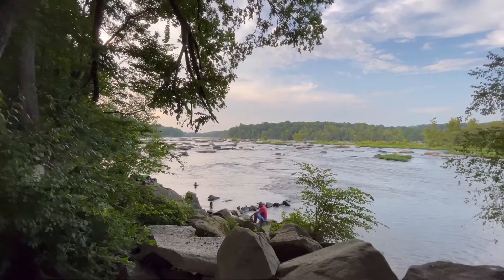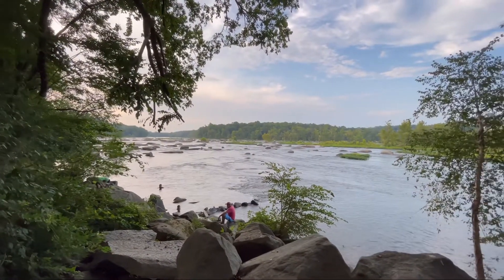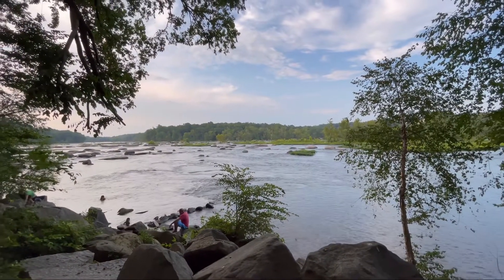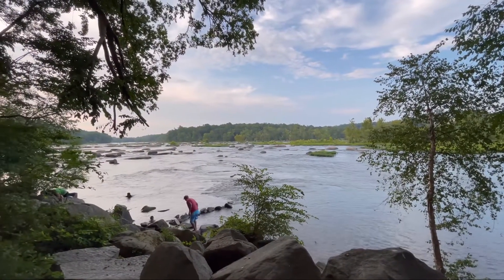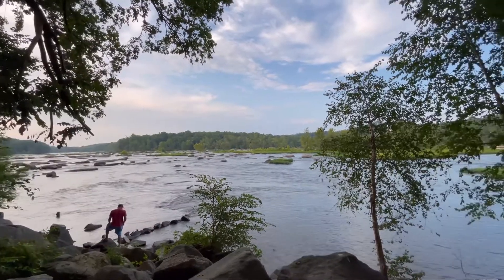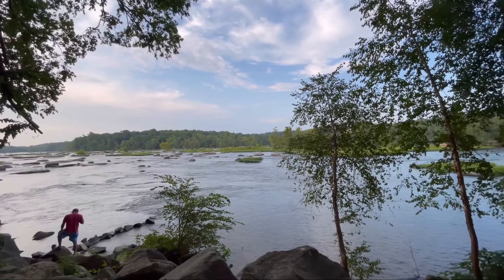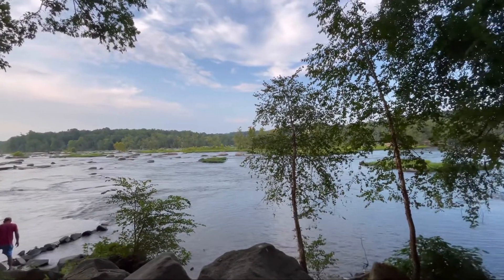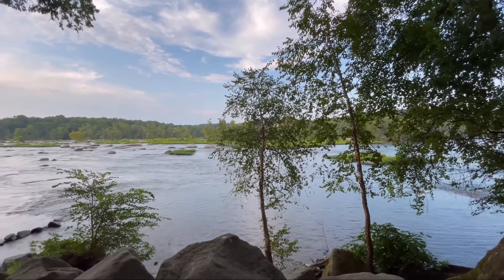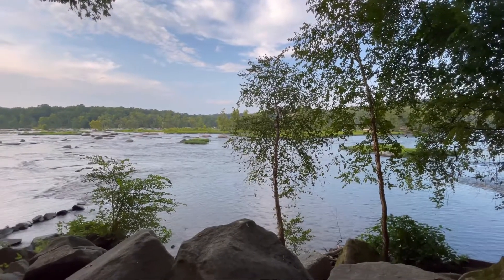Here we're actually overlooking the Pony Pasture Rapids. The river is not excessively high but not excessively low either — I would say that's kind of a medium height. I've seen it so low where you can hop from rock to rock all the way across the James River, and of course so high that this area where we're standing is all under water.